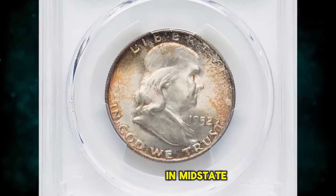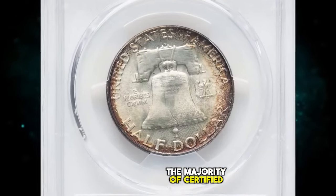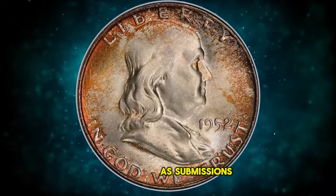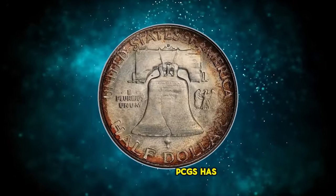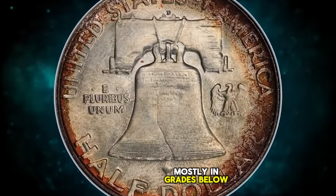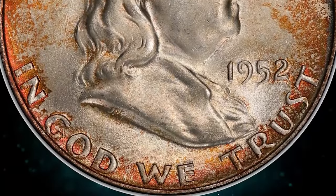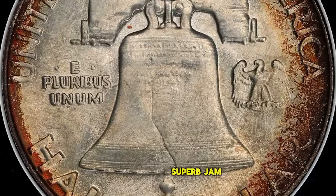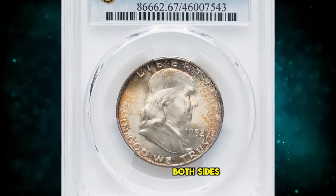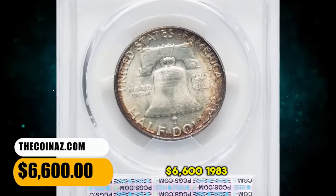1952 D Franklin Half Dollar in Mint State 67 with Full Bell Lines. The majority of certified 1952 D half dollars are designated as Full Bell Lines, which is unsurprising as submissions are always value-based. PCGS has examined nearly 7,000 examples of this issue, mostly in grades below MS-66, and grading totals at NGC parallel those at PCGS. This piece is an amazing superb gem with a bold strike, tied for the finest that either service has examined. Both sides have brilliant, frosty luster within a light gold-toned frame. It was sold for $6,600.